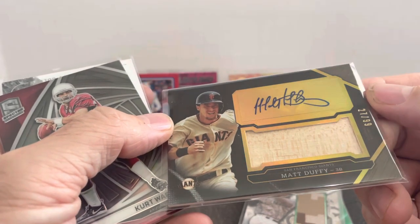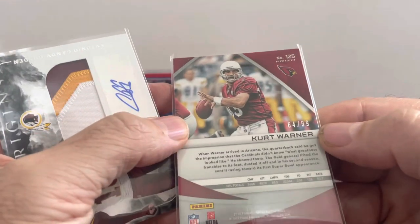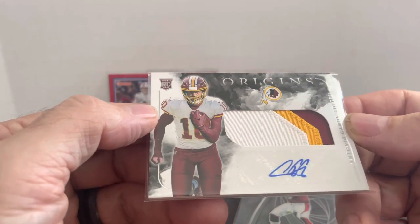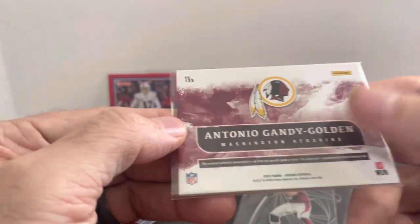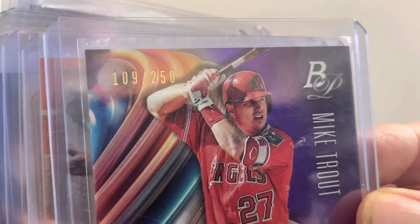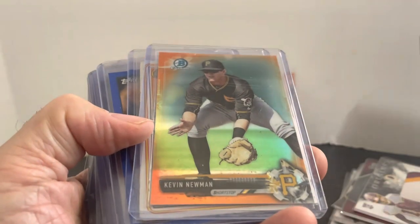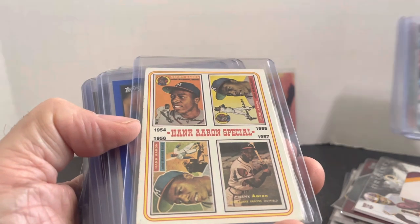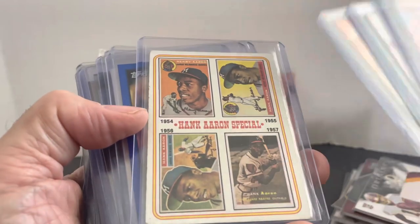An autograph of Matt Duffy numbered to 99 — just a dollar. Kurt Warner — pretty sure I need that for my Kurt Warner collection. A Spectra card numbered out of 99. Antonio Gandy-Golden RPA — a really nice looking card, a nice rookie patch autograph from the Redskins. These Topps cards: Mike Trout serial-numbered in the dollar box — I was surprised. Greg Maddux numbered 99 of 99. A Hank Aaron special numbered to 25 — I try to get these when I can. I think there are five cards in the set that sells for like $20 to $25 depending on condition.